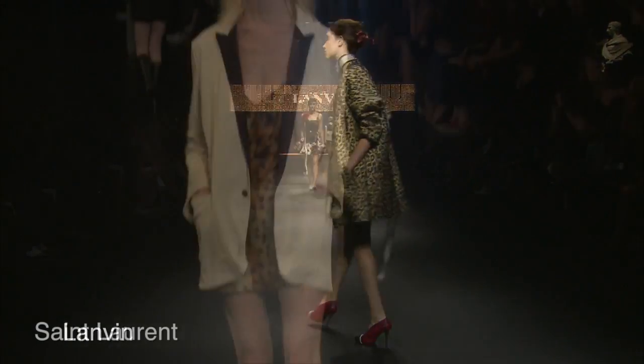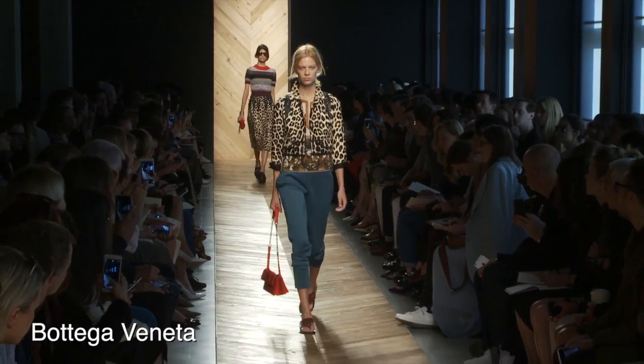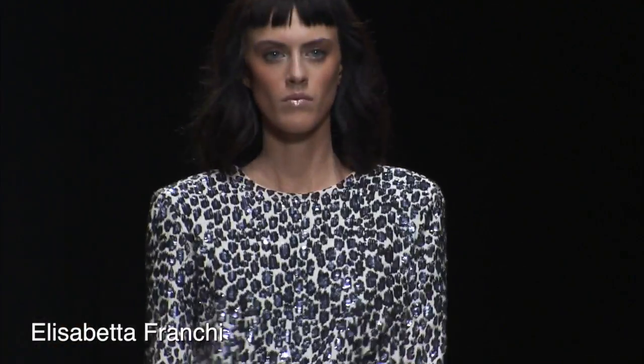First, the leopard print, already everywhere on coats and accessories this winter. The most fashionable animal print is back in force this summer. Use it all out but without too many mixes.